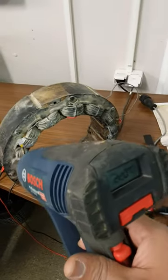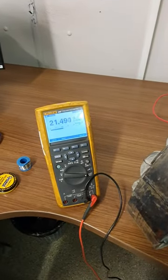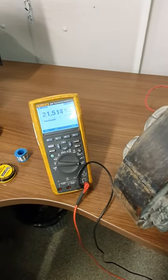At room temperature the resistance of the coil is around 20 to 21 ohms. The Fluke is set in low ohms mode, which is very accurate and sensitive in reading resistances under 50 ohms.